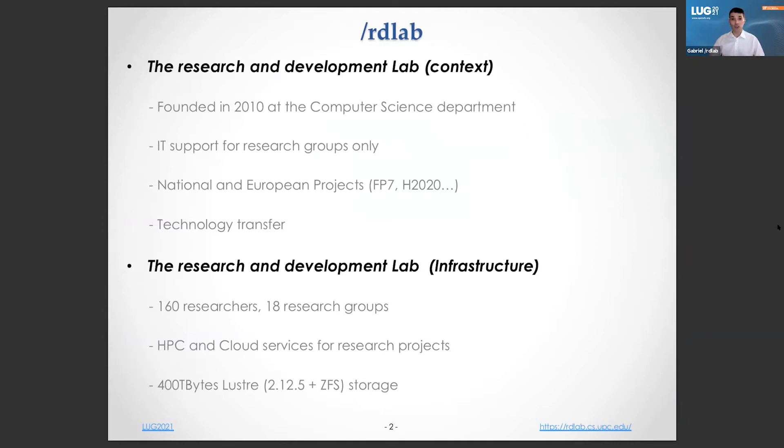The research and development lab was founded in 2010 at the computer science department to foster research group projects. We provide support for different knowledge areas such as artificial intelligence, natural language processing, big data, and computer graphics. Currently, we are working with 18 research groups from the UPC and other European universities and research centers, managing high-performance computing and cloud resources. All our services rely completely on a Lustre storage system using the 2.12 branch, along with ZFS support.